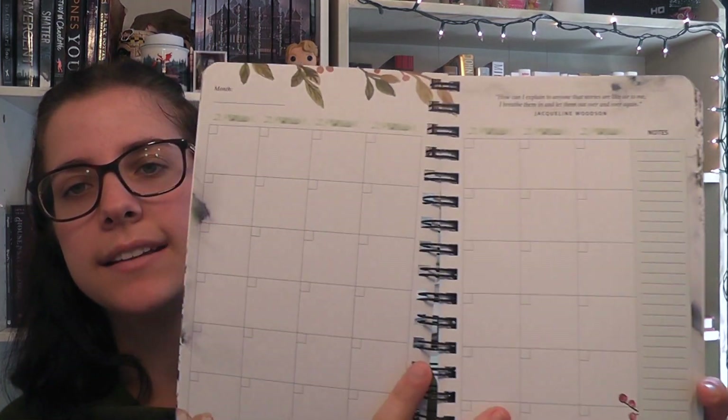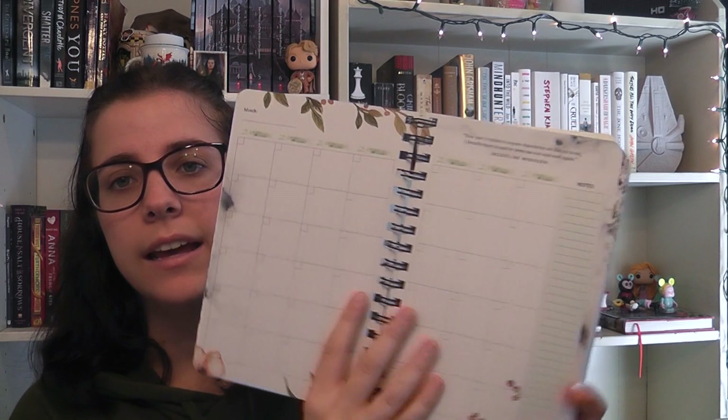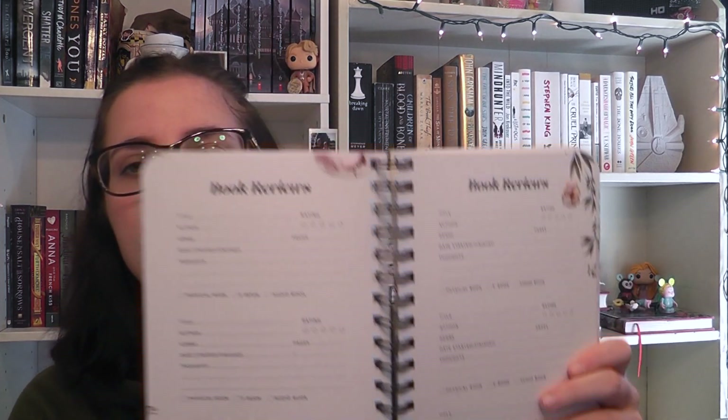What I think is the coolest thing is that it doesn't have any specific months — the month is blank and so are the numbers. So you can start on whatever month you want and keep it going, and if you skip a month it doesn't really matter. They have a whole section for book reviews where you can put the title, author, genre, date started, date finished, pages, rating, thoughts, and whether it's a physical book, ebook, or audiobook. They also have a favorite quotes page, a monthly wrap-up page, and lots of pages just for notes. This is really special and will definitely get a lot of use by everyone in the book community.